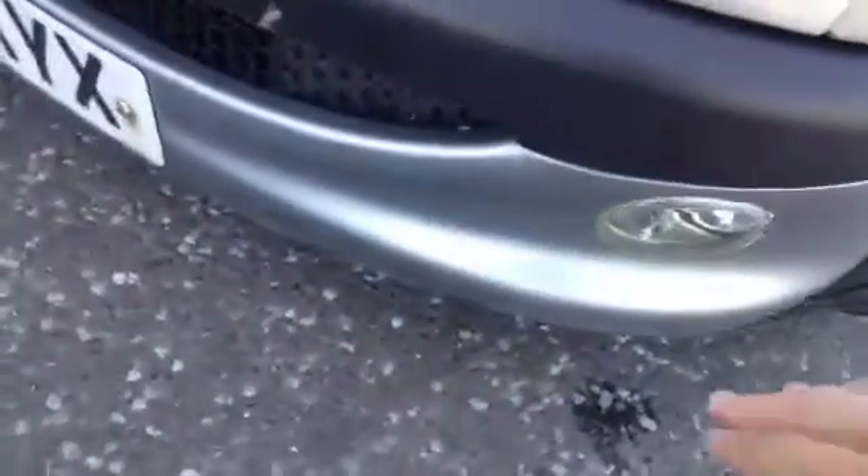Moving around to the front of the vehicle, there are a couple of stone chips to the front and quite a few stone chips to the bonnet as well — it's going to require some touching up. There are also some scuffs to the bottom.